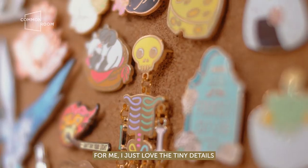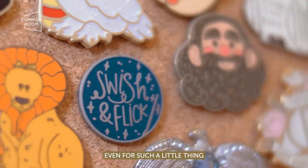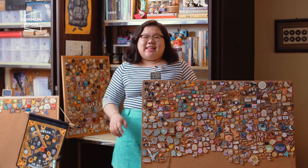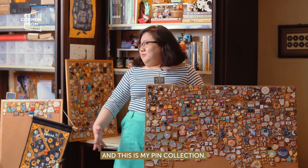For me, I just love the tiny details, how it says so much, even for such a little thing. I'm Ellie Ang, and I'm the owner and creator of Danger in Design, and this is my pin collection.